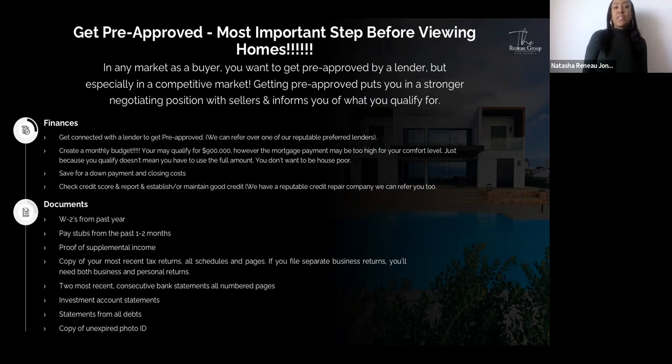Documents you'll need to provide to the lender include W-2s from the past year if you are a W-2 employee, pay stubs from the past one to two months, proof of any supplemental income, a copy of your most recent tax returns including all schedules and pages. If you file separate business returns, you'll need both business and personal returns. You'll also need your two most recent consecutive bank statements with all numbered pages, statements for investment accounts, statements from all your debt, and a copy of an unexpired photo ID such as a driver's license, state ID, or passport.